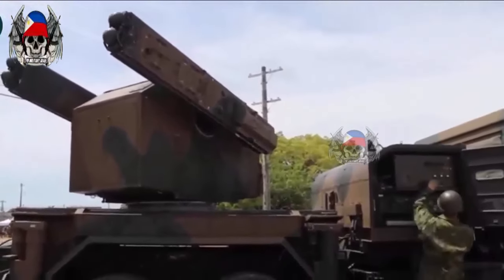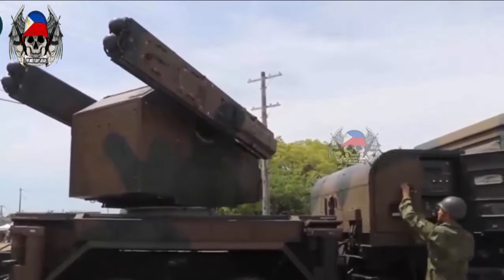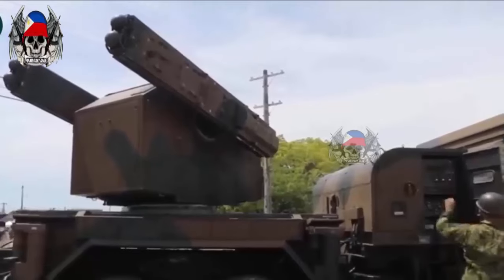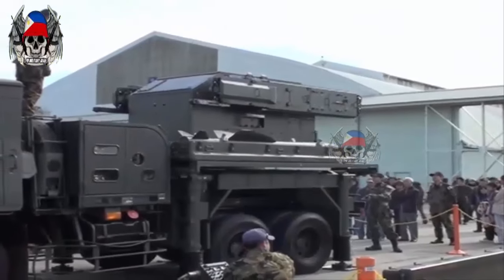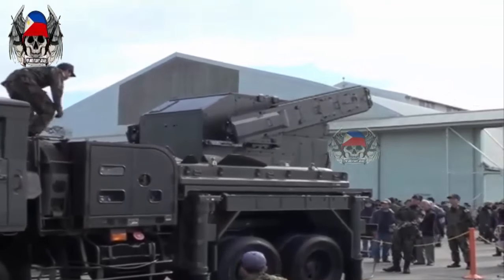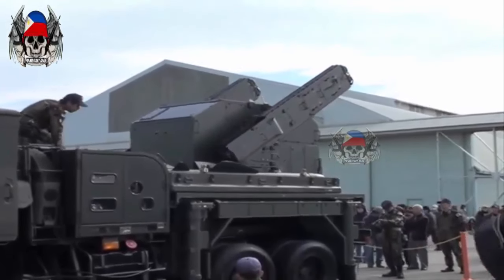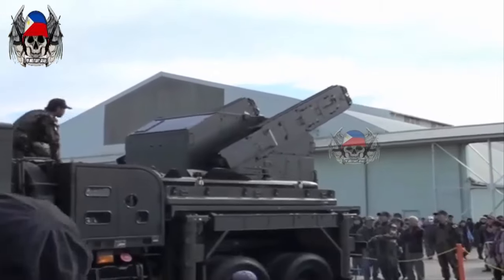The Type 81 surface-to-air missile is currently used by the Japanese Ground Self-Defense Forces. It is an air defense system developed by Japan, designed to detect, track, and destroy various air threats such as fighters, helicopters, and missiles.